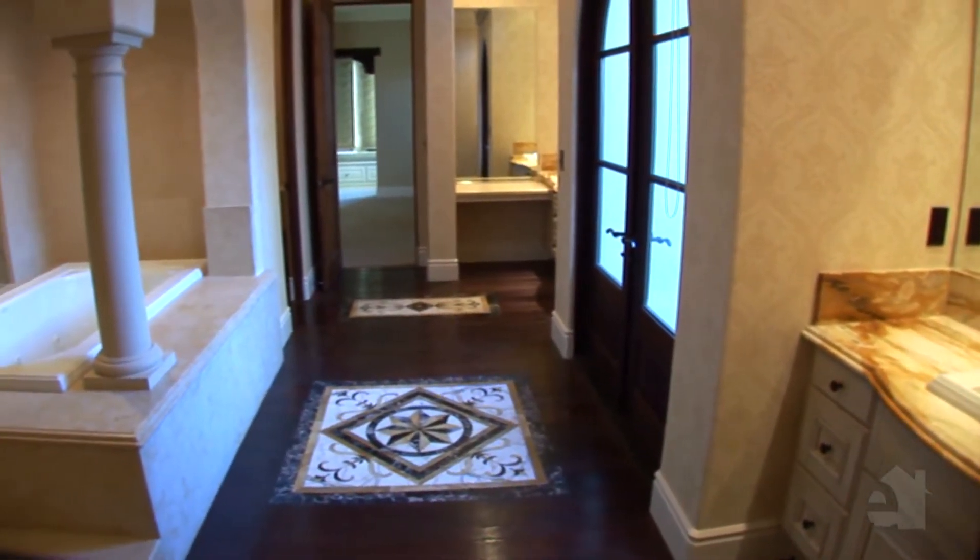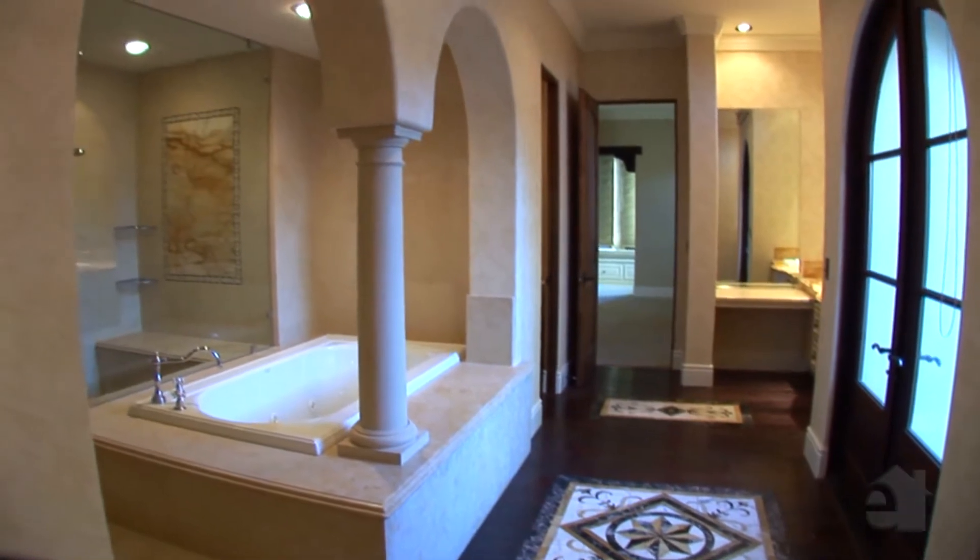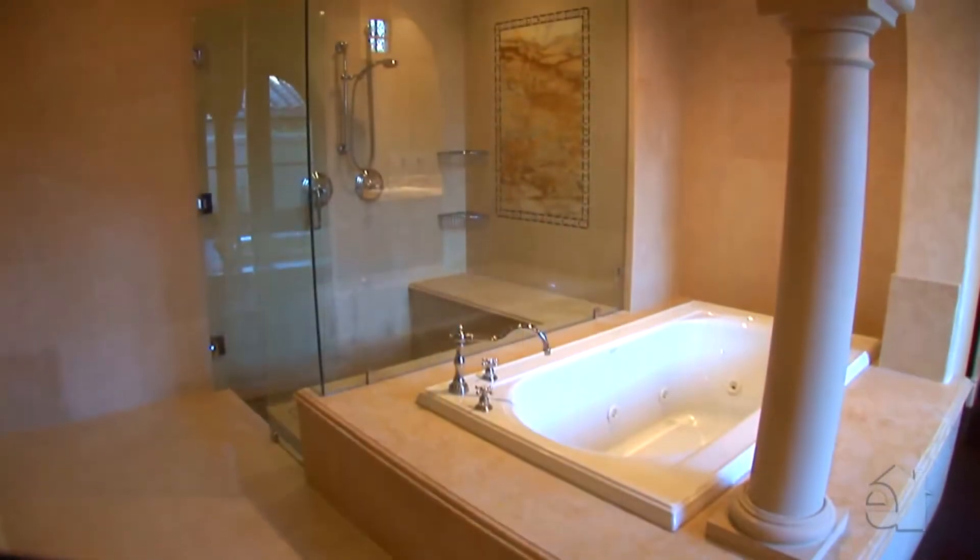An incredible master bath features fabulous granite countertops, dual sinks, and an inviting jacuzzi tub.